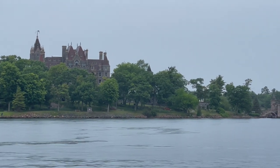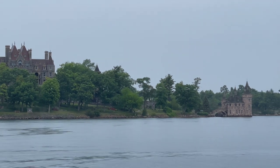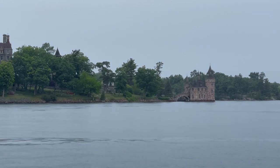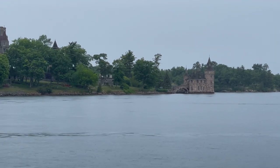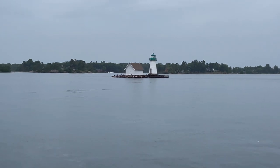And that is Bolt Castle — great stories behind that. We'll tell you more about it in our Great Loop Lifestyle video covering the Thousand Islands, where we'll tour Bolt Castle, show you lots of pictures, and some of the history of that amazing house.